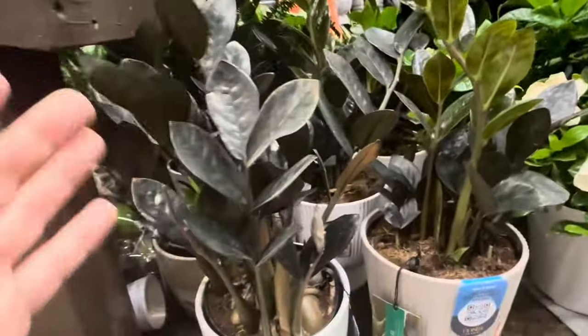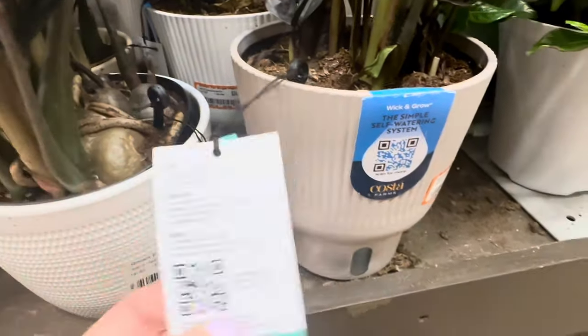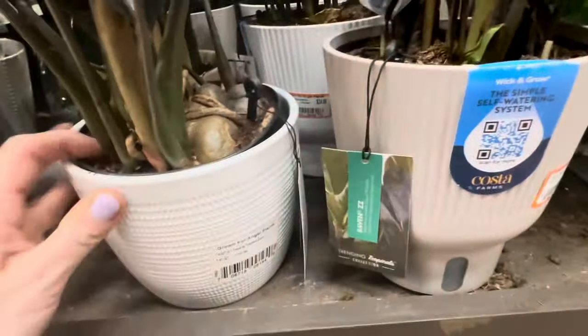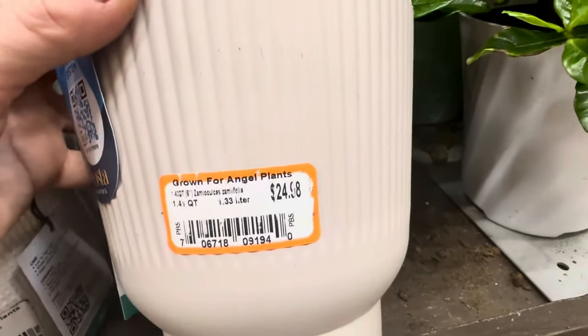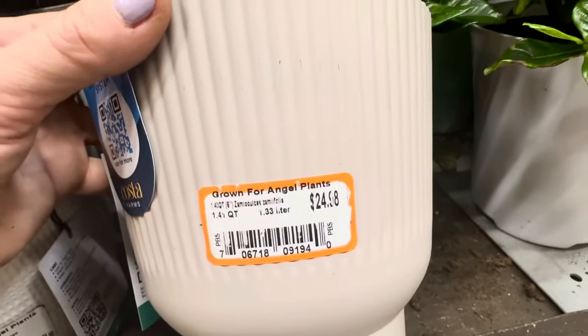Right next to the gardenias, you have these beautiful dark leaf, glossy raven ZZ plants. You could choose between the ceramic container or this wick and grow self-watering container — these are by Costa Farms. There is the water reservoir. The pricing for raven ZZ plants: 1.4 quart container — $24.98. Beautiful tropical houseplants — just look at the pink against the green. And guess what, guys? These are by Proven Winners. This is the Chroma Belize Ficus — so beautiful. They come in white ceramic containers, each with a different pattern.